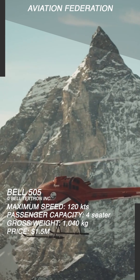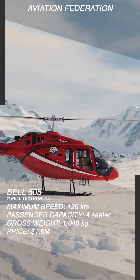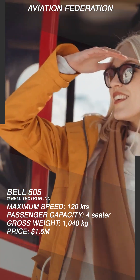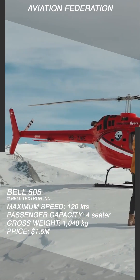This helicopter is agile, efficient and easily mobile, whether touring the coast, transporting people and supplies deep into the mountains, or providing external load services in a busy metropolitan area. This light helicopter can easily switch between crew, passenger and cargo modes.